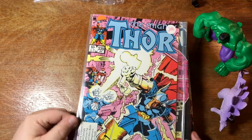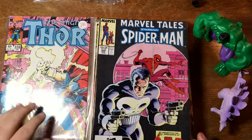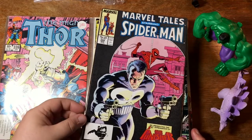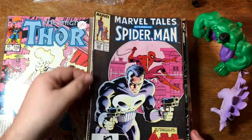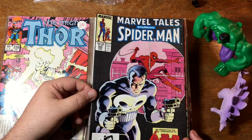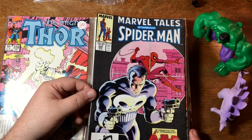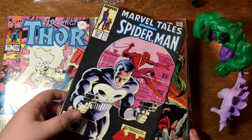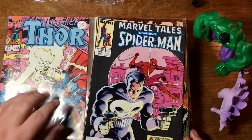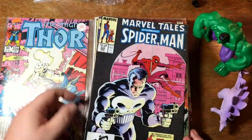Here is some more Beta Ray Bill — has he got his own series right now or is he going to get one? I forget which. Marvel Tales — that's a reprint series that ran for quite a while, reprinted early Spider-Man stories. By this point they were collecting stories from the 1970s. This represents the first appearance of the Punisher from Amazing Spider-Man 129 — so if you ever want to read that story and don't want to pay big bucks for ASM 129, you can get Marvel Tales 209.